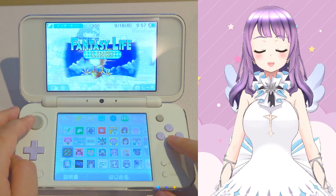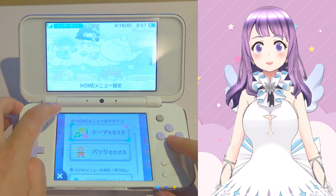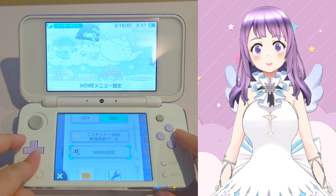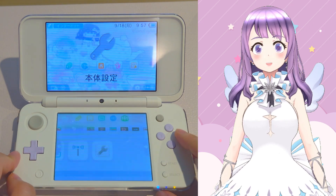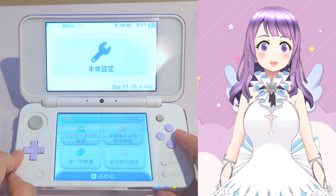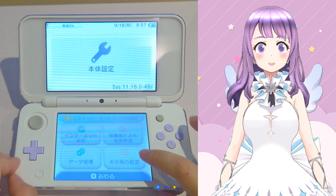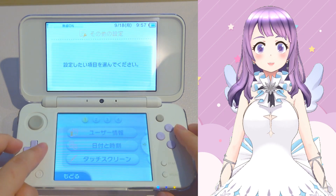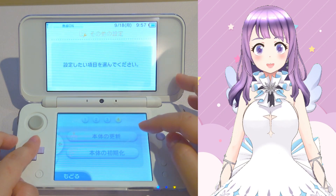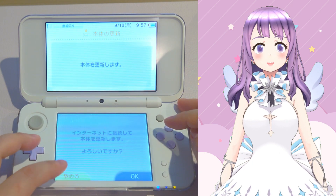Now turn on your device again and go to system settings to check if the update files have been removed. Click 'Other Settings', then scroll to page 4 and click 'System Update'. If you see the message asking you if you want to connect to the internet and update the system, that means the update file and the messages are gone.